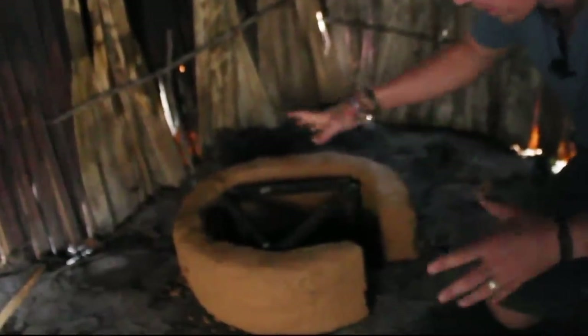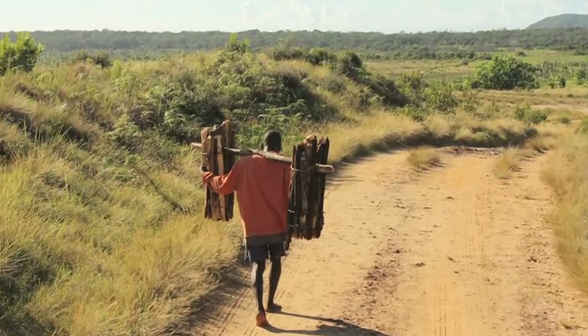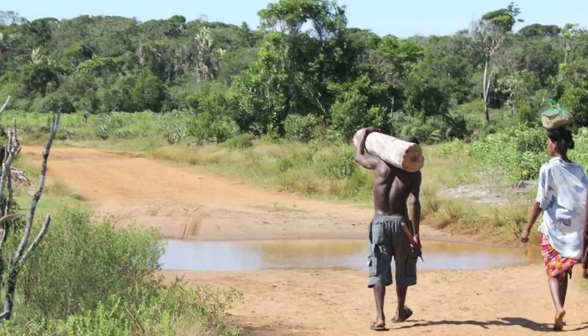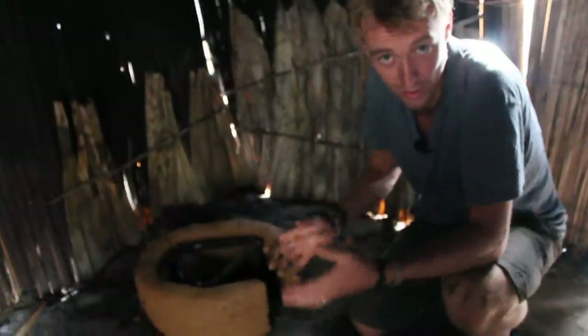We've put a metal bracket in here to hold the pot, and it allows them to use a lot less wood so they don't have to spend most of their day collecting wood for cooking. It also does wonders for the forest, because a lot less wood is taken from the forest.